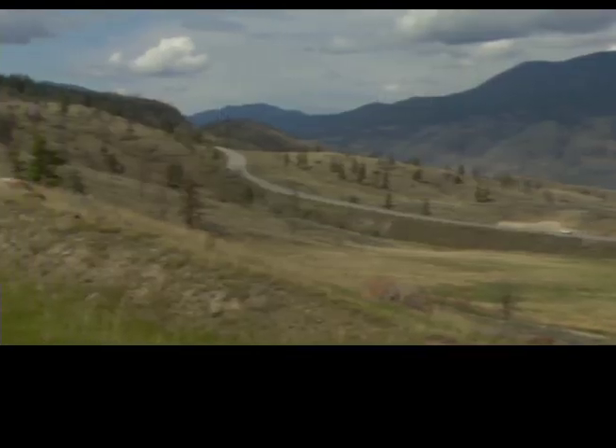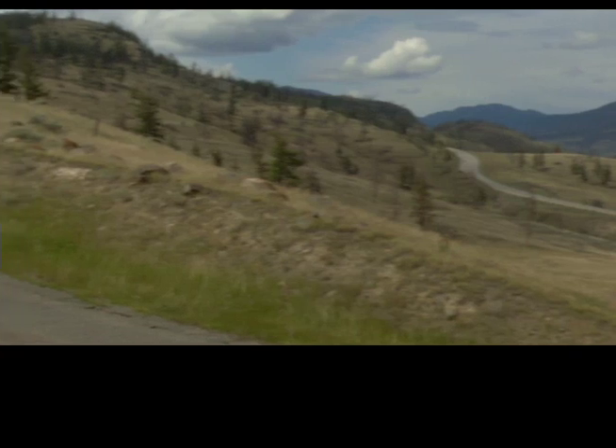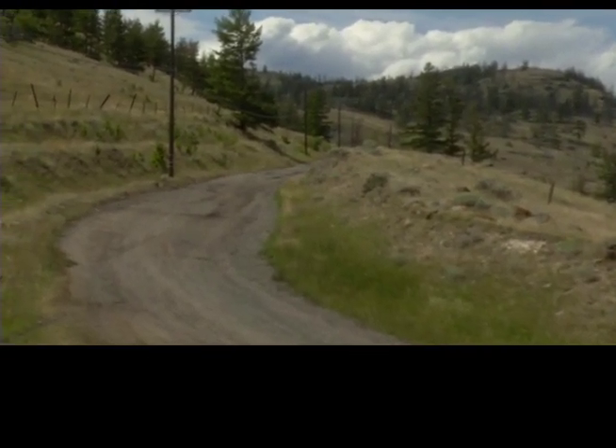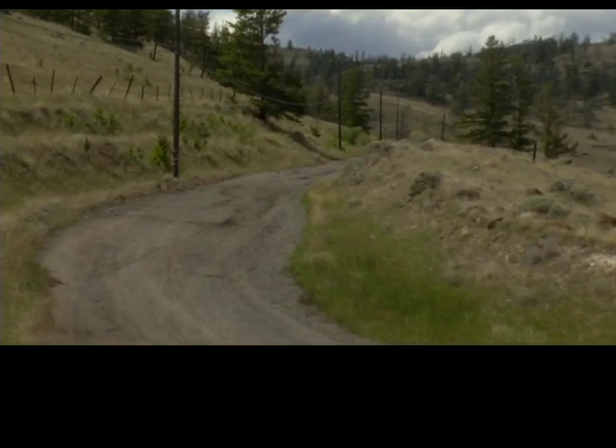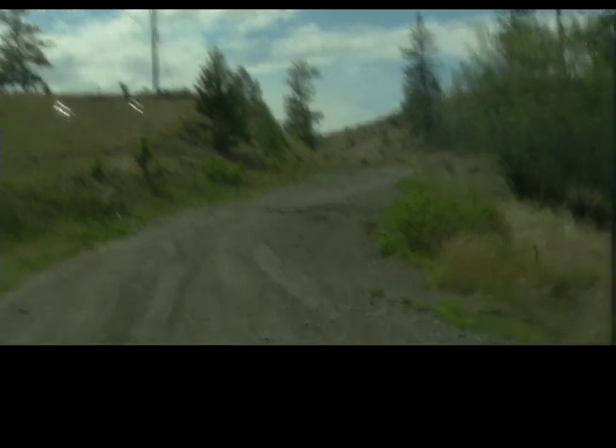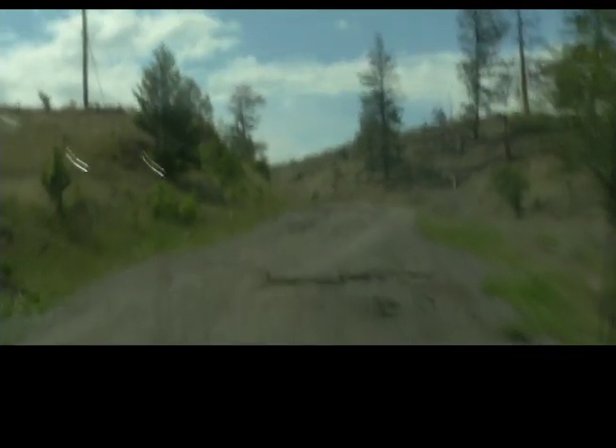Still covered with its layer of asphalt, the traveled portion of the road is only a fraction of the width of the present highway, which is less than a mile below us towards Kamloops Lake. It is worth pondering the toll such a climb would take on horses and mules as they hauled heavy loads by wagon up this original road.